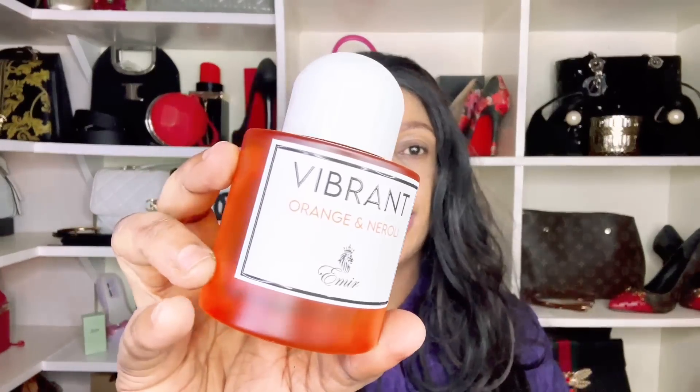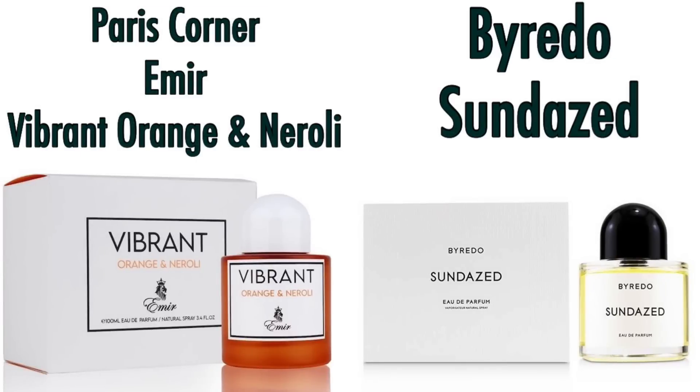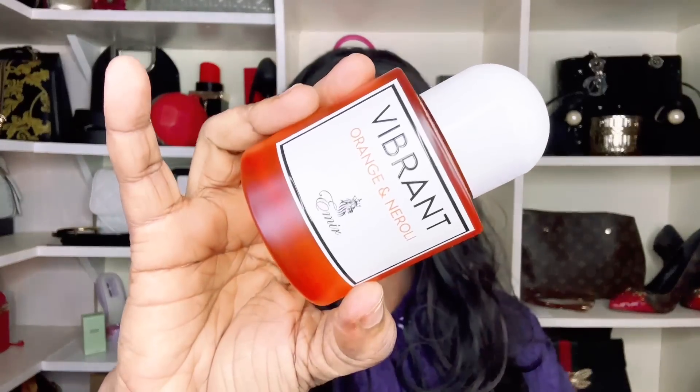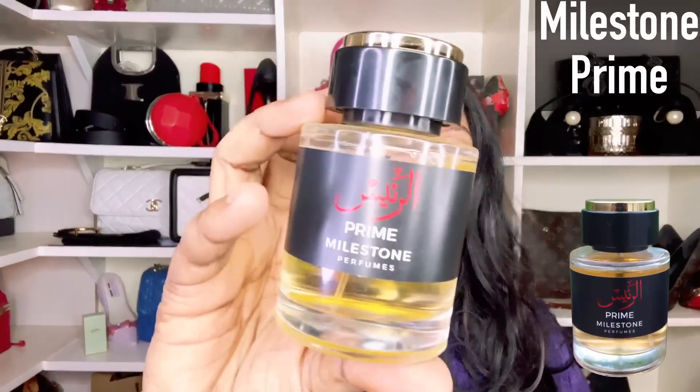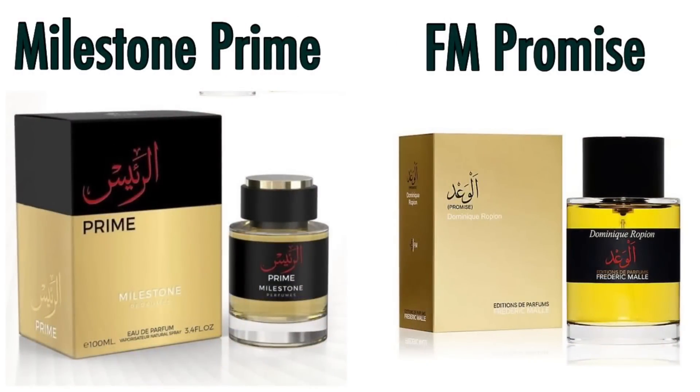The next fragrance is also from Paris Corner's Emir collection — Vibrant Orange and Neroli. It's a zesty fragrance but it doesn't end up just focusing on the zest; it has a cotton candy, marshmallow-y feel to it. If you don't mind that, it's a fragrance you may want to add to your collection. It is inspired by Byredo's Sunday.